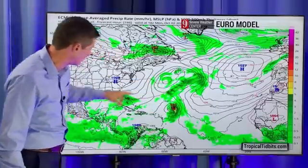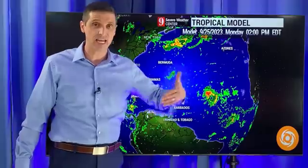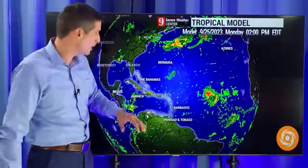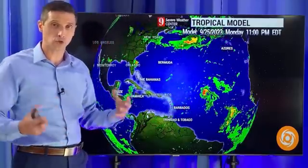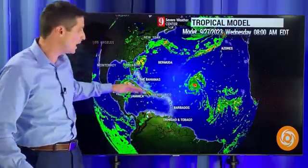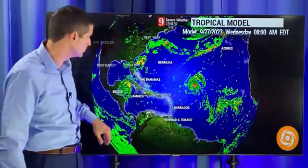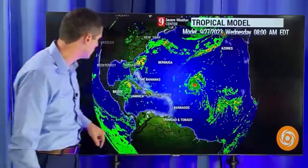There are several areas that I'm watching as we go out in time, especially about five to seven days from now. We could have something approaching the Caribbean — that's not a guarantee. Here is the American model: it is keeping Philippe together. If Philippe is stronger, it'll make a curve. If it is weaker, it'll move more to the west. But either scenario is not super alarming.